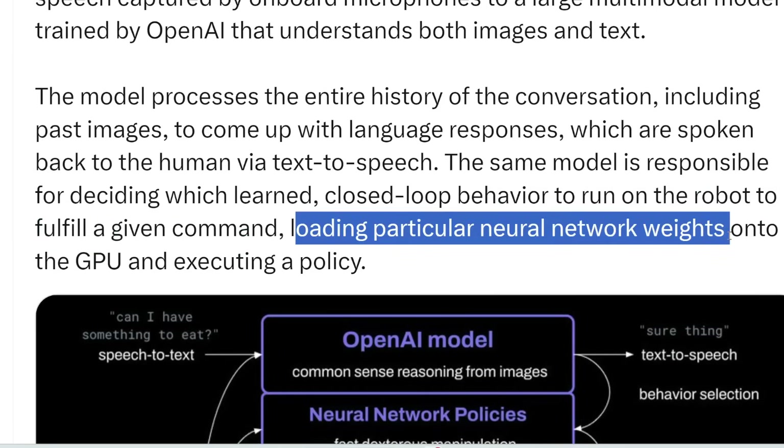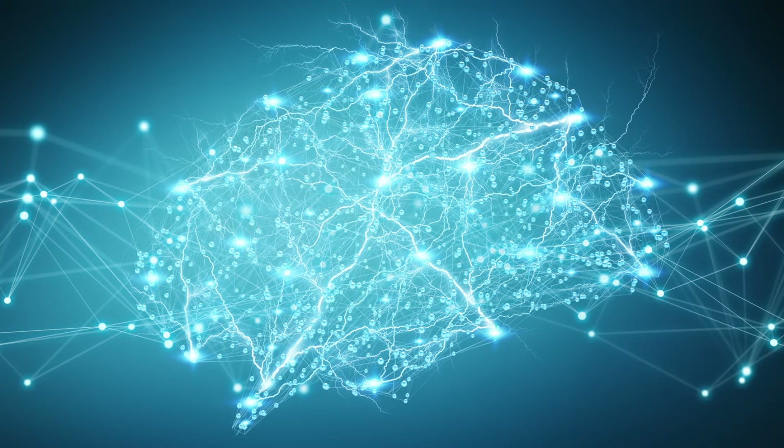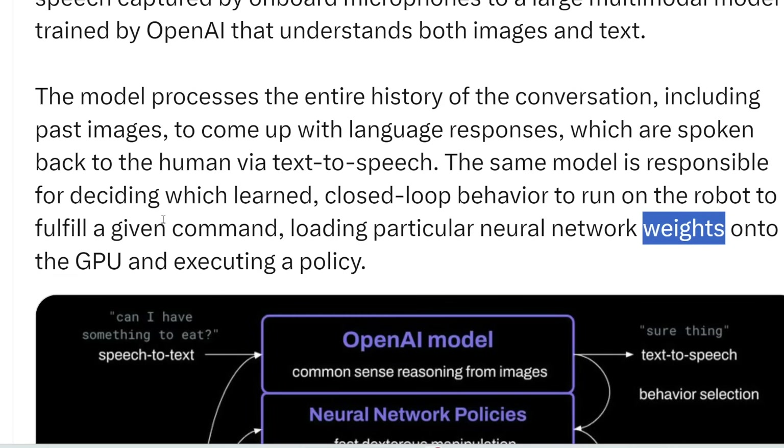It loads particular neural network weights — I'll do an in-depth video on neural networks in the future, but a neural network is analogous to a human brain. It contains neurons and nodes, similar to how the brain contains neurons and synapses. These neural network weights determine which synapses are turned on or off and how information flows through these neurons and synapses.